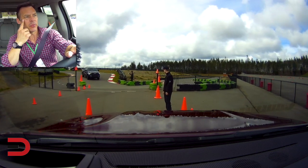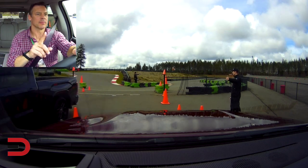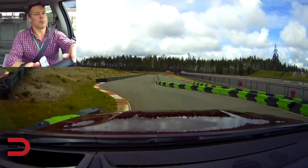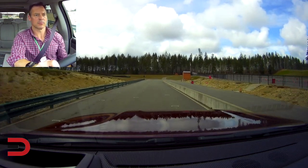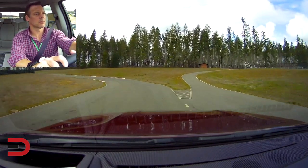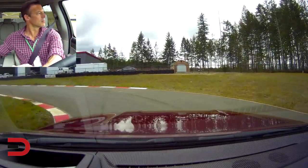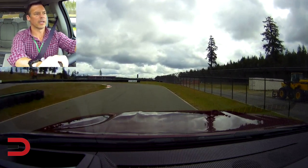There's a Toyota Tundra right in front of us coming off the go-kart track. All right, one more time around the course and then we'll park it. Two hands on the wheel.